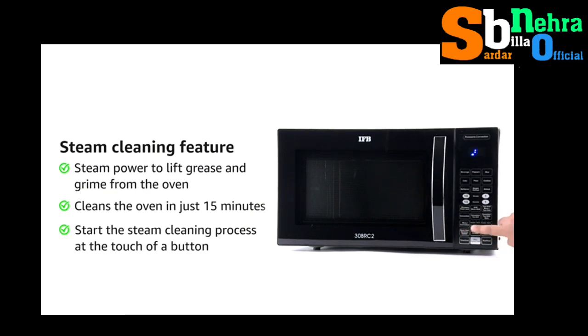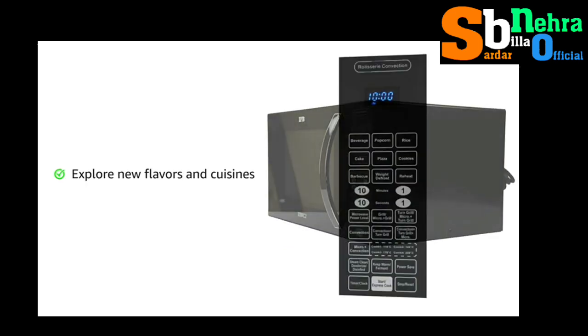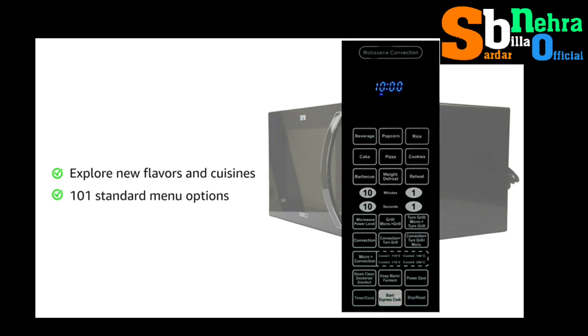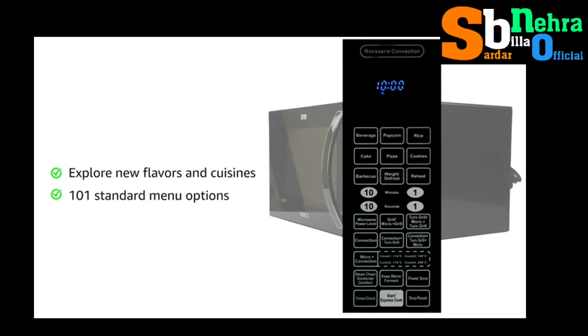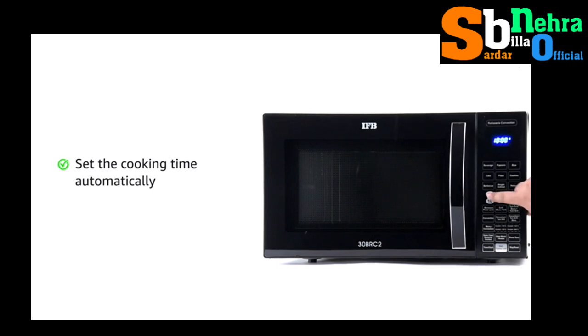Simply fill the steam clean container with water and detergent, then at the touch of a button the steam cleaning process begins, leaving your oven wipe clean in just 15 minutes. Explore new flavors and cuisines at the touch of a button with 101 standard menu options.